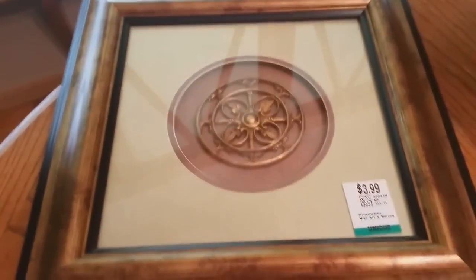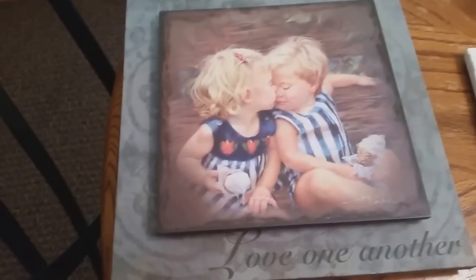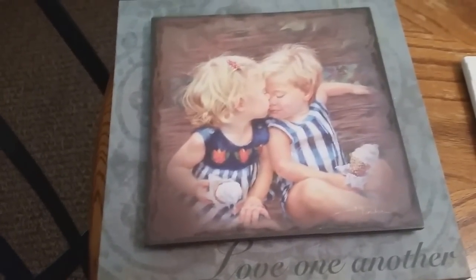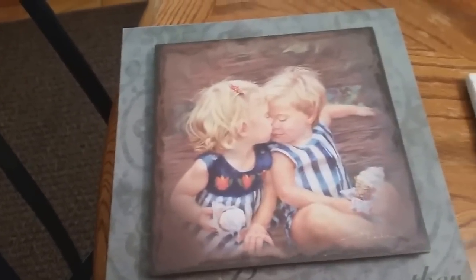This is a really nice cute little piece of art. This would fit into my house. $3.99. It's got like a medallion of some sort, triple matted. It's not a picture — it looks like a drawing or a painting, and it says 'love one another.' Isn't that sweet? You can set this on a table, or it can be hung on the wall.